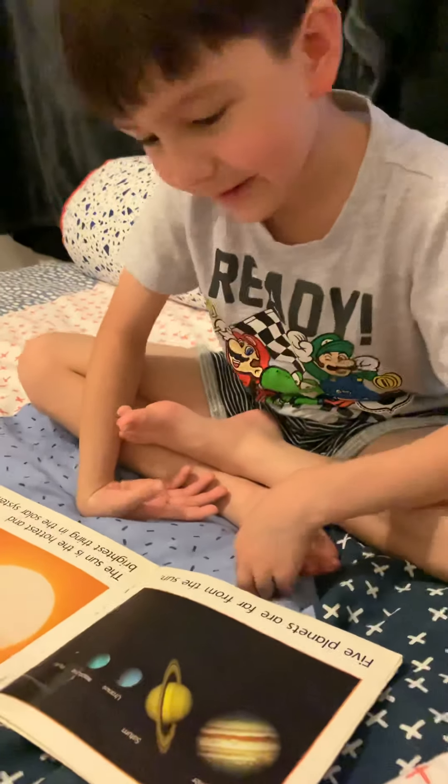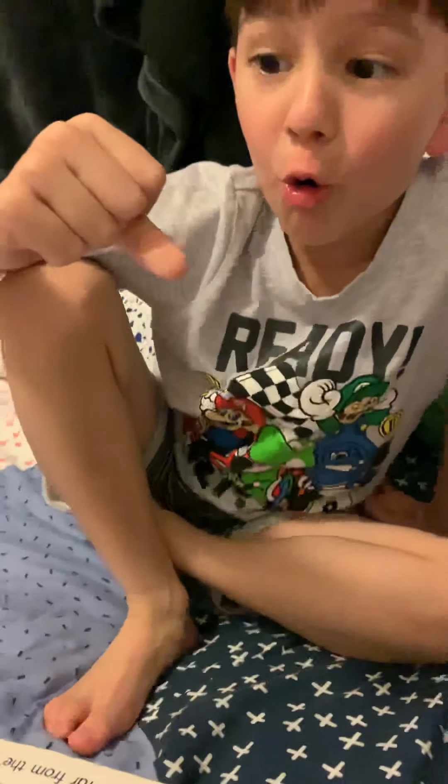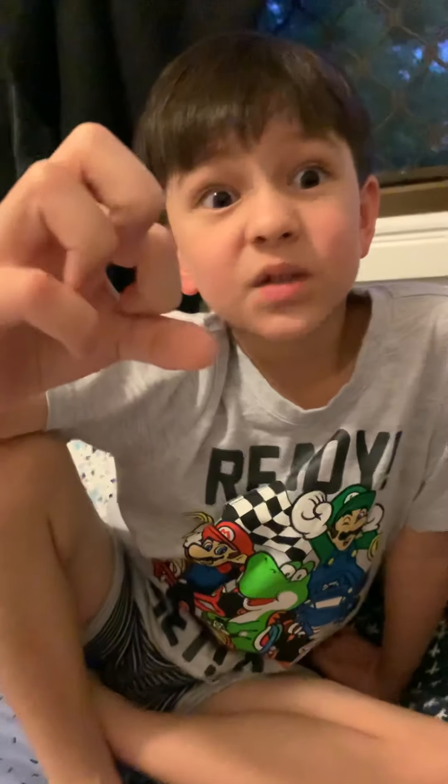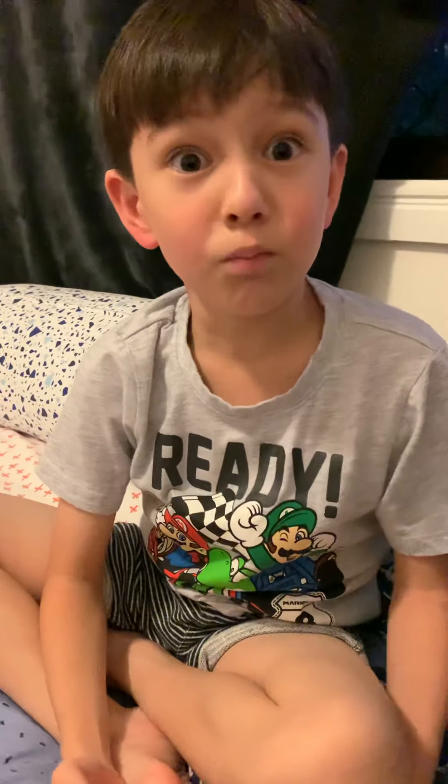Jupiter, Saturn, Uranus, Neptune. And that's what Pluto looks like — it's actually small. It's actually bigger than my hand, but it's big as a house. And it's smaller than Mercury.